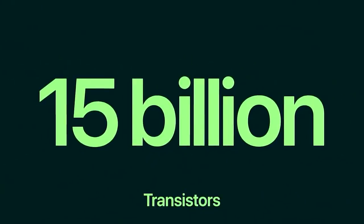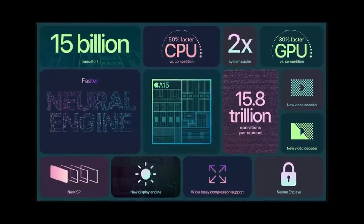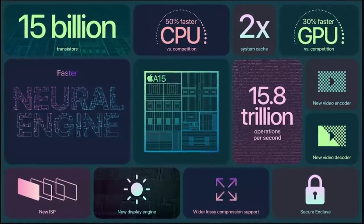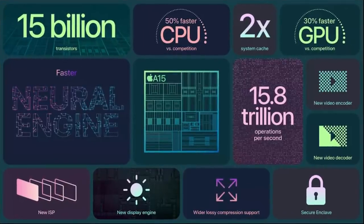Apple has released the A15 Bionic, and normally I would look at all the new features — and there are some really interesting ones: a 15 billion transistor chip, up from 11.8 billion. You've got a new video decoder, a new video encoder, a new ISP, 16 TOPS on the NPU, and a doubled system cache at 32 megabytes. But Apple were really, really coy about the performance of the CPU and the GPU.